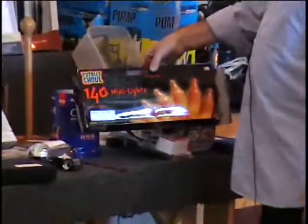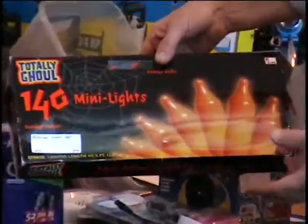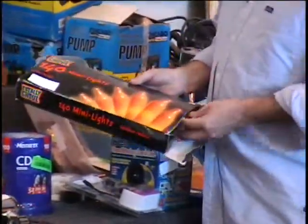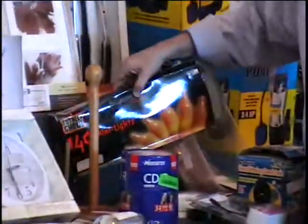I've got a hundred and forty mini lights. These are in the Halloween orange color and they sold at Kmart for $5.99. Call and give me a bid.